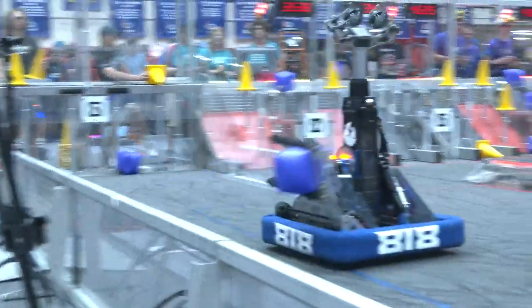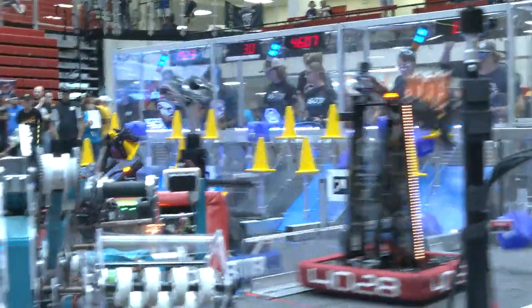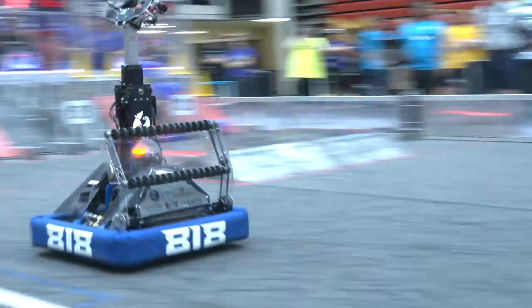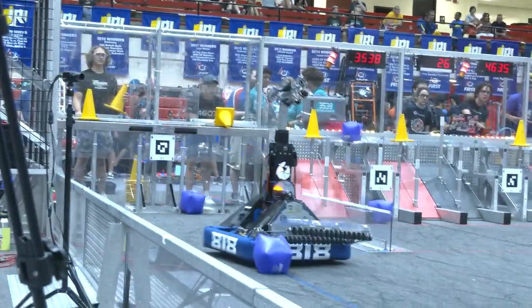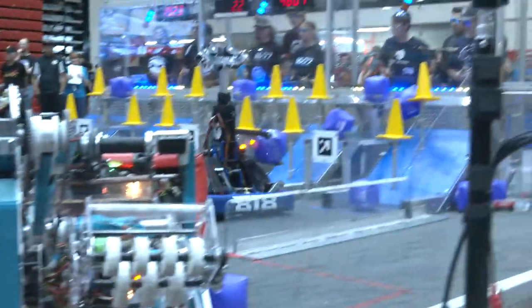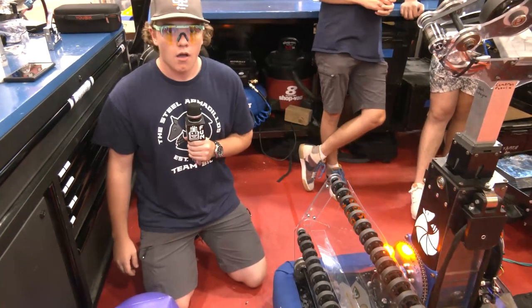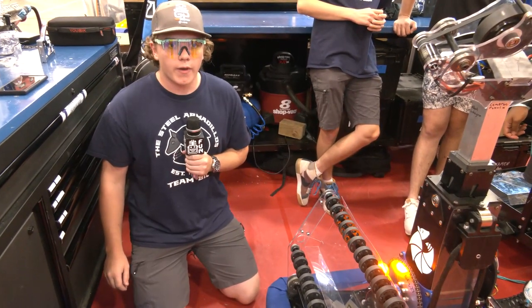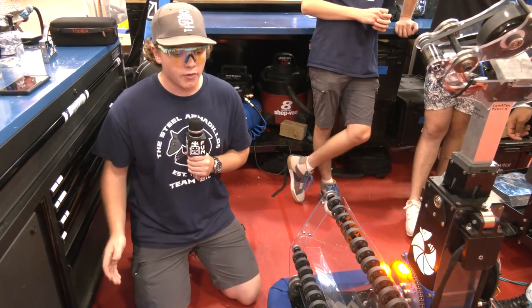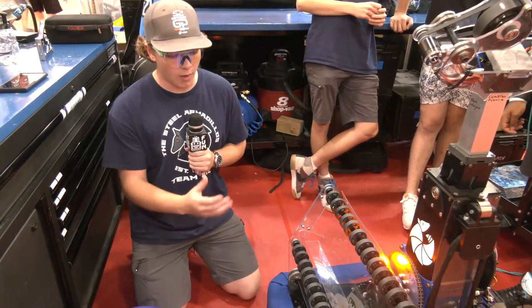And then we spit it back out once we get to the target. So you added this for championships — is that correct? Yes. We built it at states to become more competitive and then we did not have enough time to program it at states. So we put it on during the time between states and worlds and we had it on at worlds. At world championship, obviously division winners with that as well too. Were you utilizing that most matches? Yeah. When we went into the actual playoffs, most of our goals were to hit the low cubes and fill up right in front of us.